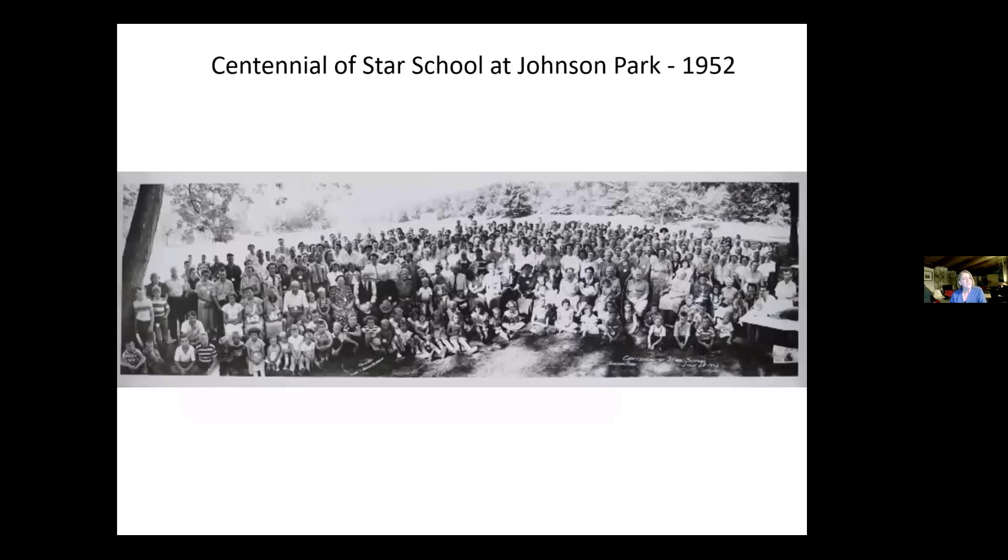I put this up at the last minute. This is John — he recently photographed a number of the oversized pictures too big to scan, and this is one of them. It's the centennial of the Star School, and they're celebrating at Johnson Park. I couldn't remember where Star School was, and then people on the internet told me it was located at Lincoln and 8th in Ottawa County and later moved to the Blanford Nature Center. Thank you to everyone who helped with the information.